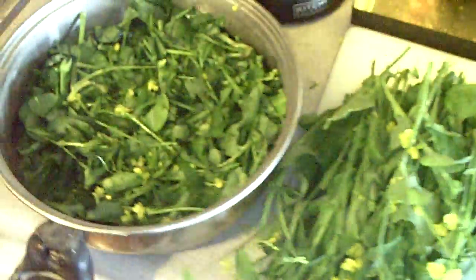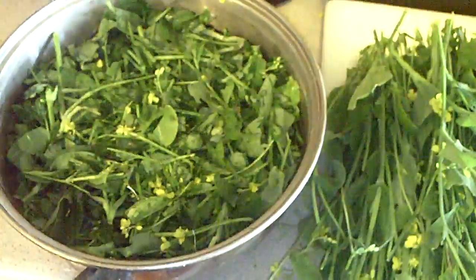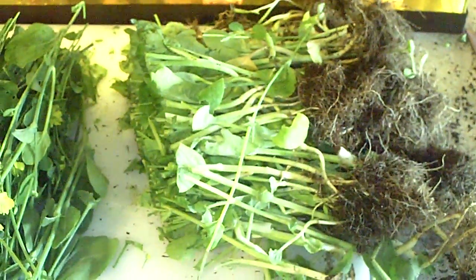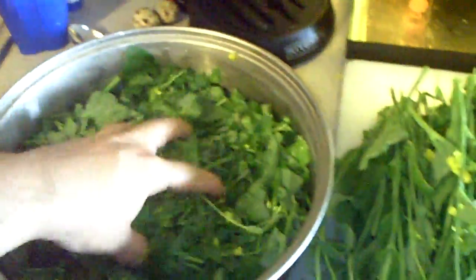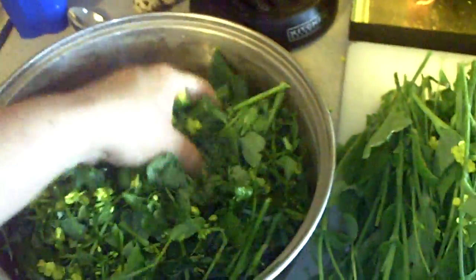I also chop up other yard plants I can't always identify and give those to the birds too, along with dandelions. And you can add things to this like calcium powder, oyster shell — take your calcium oyster shell powder and just dump it on here and coat each one of these, which is what I'm going to do.